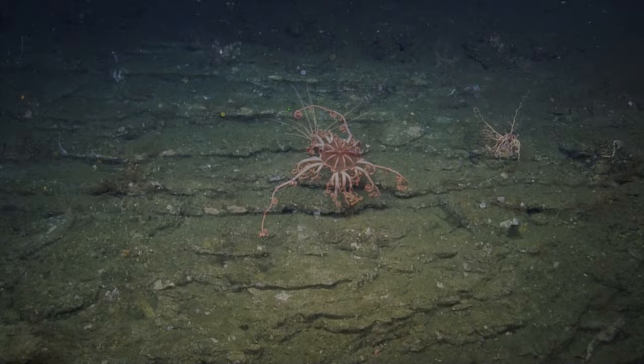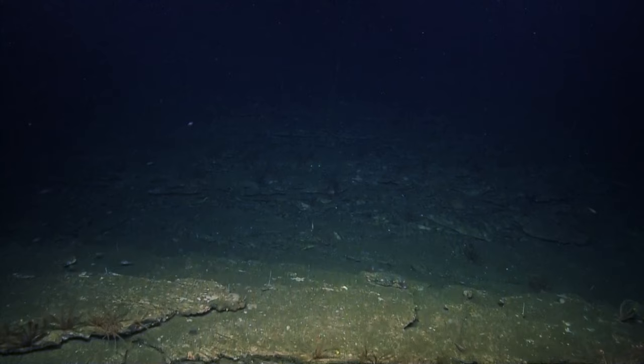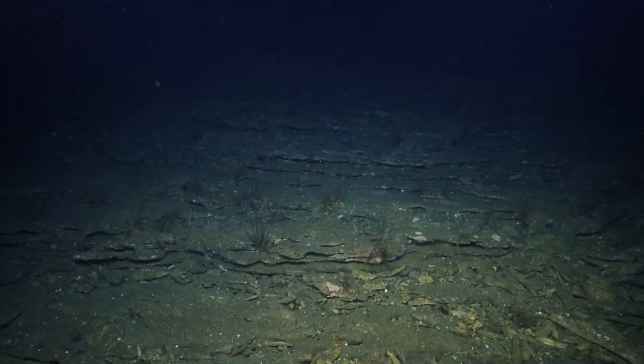Nice little stair step right here. Another copper rockfish on the right, flag rockfish on the left. Lots of crinoids here. Starting to see a little more relief — a little more elevation in the seafloor. Grand staircase.